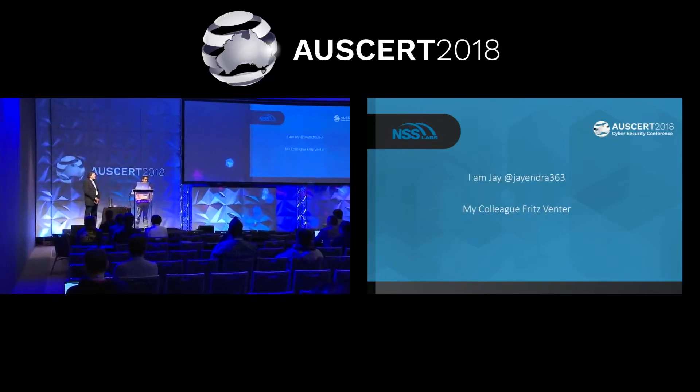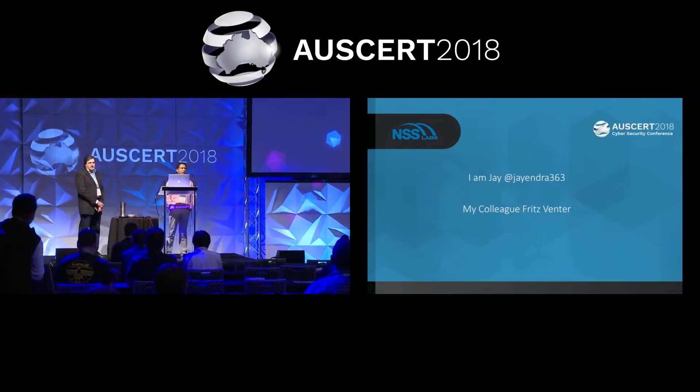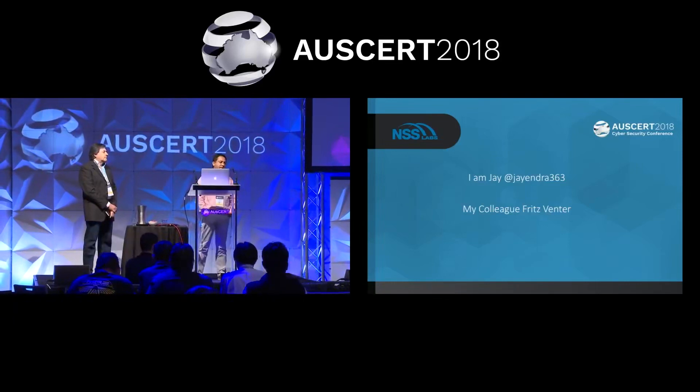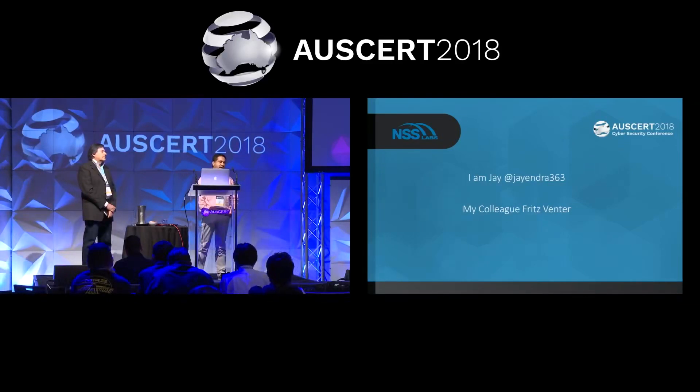Most of the threat hunting tools available in the market come with inherent flaws. It's extremely difficult to properly do threat hunting using commercial tools, and if you want to build open source solutions, it's quite tricky to scale them. I've divided the presentation in two parts. The first part covers the inherent problems with threat hunting tools as they exist in the market today. The second part, presented by Fritz, will cover how we address those gaps and build these things in-house to scale to an organization's needs.